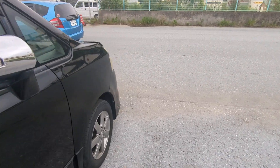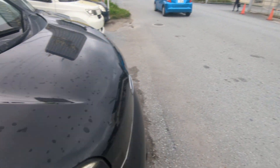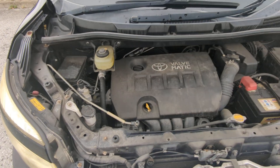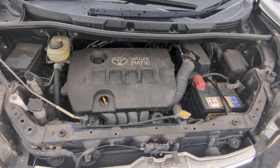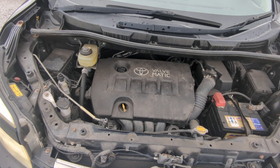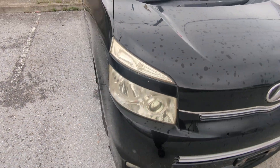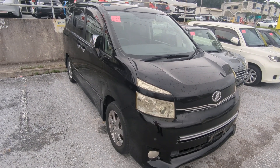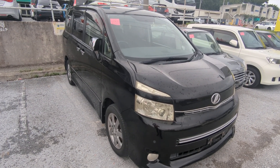Going to the front here to show you the engine compartment — and we're going to wrap this video up. Two-liter engine, which will be cleaned in the detail process. So there you have it: a 2010 Toyota Voxy, new body design, with 94 and a half thousand kilometers on it, which is about 59,000 miles.